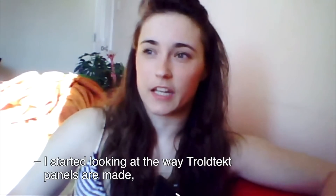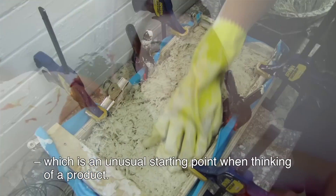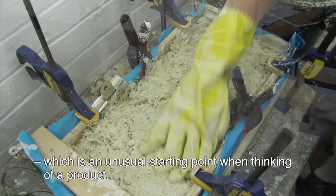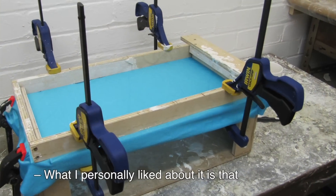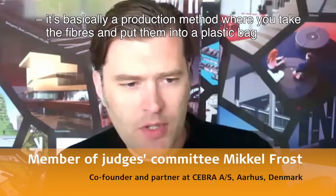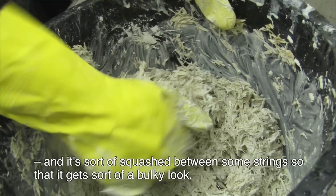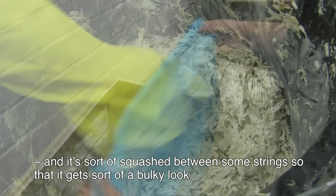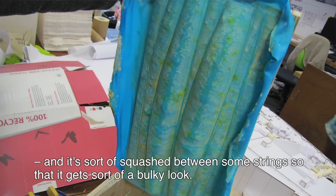I really started looking at the way that draw deck panels are made, which was an unusual starting point for looking at and thinking of a product. For me personally, what I really liked about it is that it's basically a production method where you take the fibers and put them into a plastic bag that is squashed between some strings, and that gives a bulky kind of look.